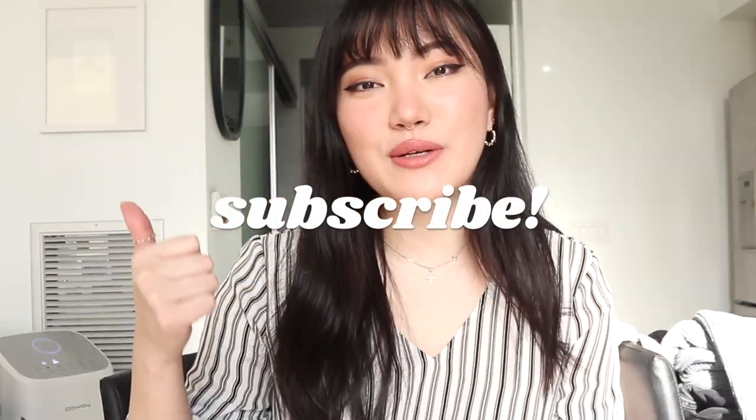Before we get into the video, if this is your first time on my channel, hello! My name is Yenny and I'm a mental health professional making mental health videos here on YouTube. I make videos on psychology, mental health, social work, social justice, and life advice. I do get ready with me's — pretty much whatever I feel like making at the end of the weekend. If any of that sounds interesting to you, please make sure to subscribe to my channel and join my small corner of the internet. And with that said, let's get straight into the video!